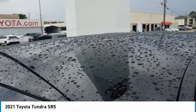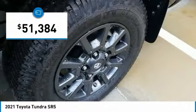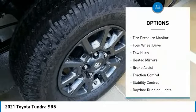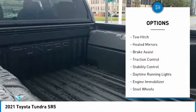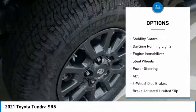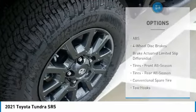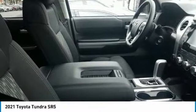Priced below $55,000, here are some of this vehicle's great options: tire pressure monitor, four-wheel drive, tow hitch, heated mirrors, brake assist, traction control, stability control, daytime running lights, engine immobilizer, and steel wheels.